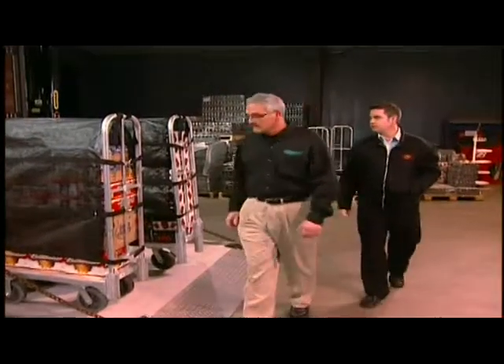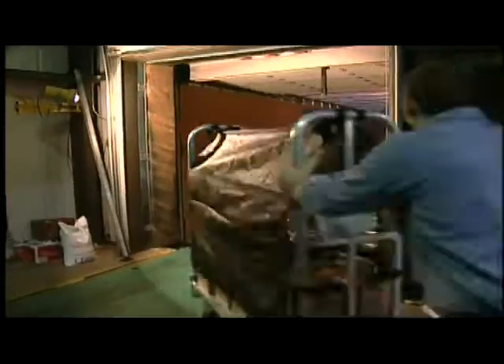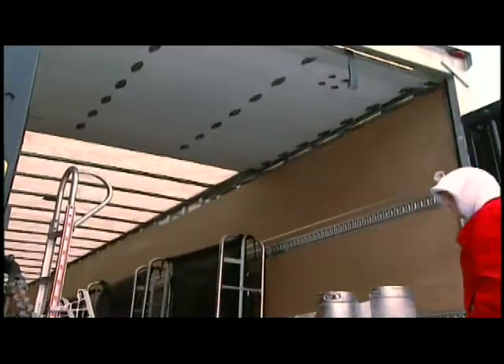Dixon's Vice President and General Manager, Scott Dixon, says with the increasing number of SKUs, the end-loader vehicle provides a much more efficient method for his drivers to deliver beer.